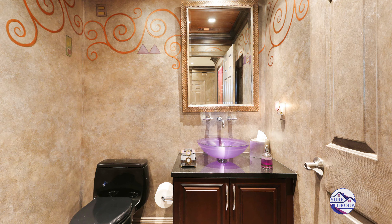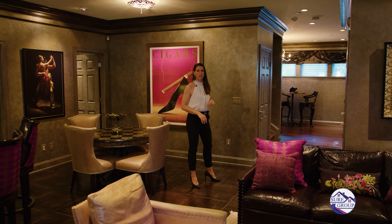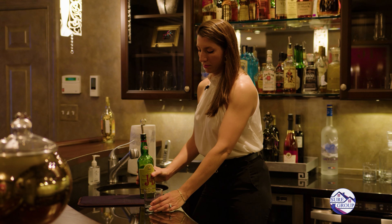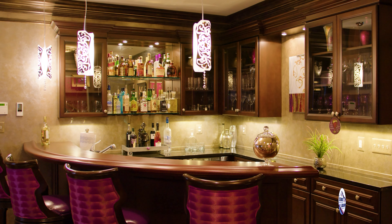Here we are in the third bedroom. We have crown moldings, a walk-in closet, luxury carpet, an attached bathroom with a European-style shower, and granite counters.